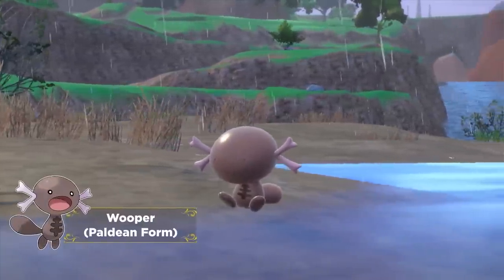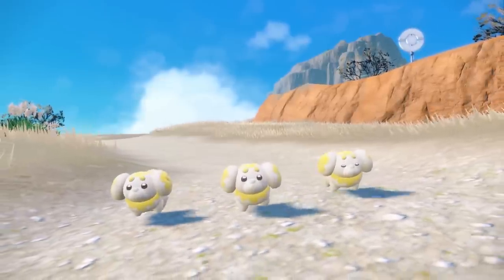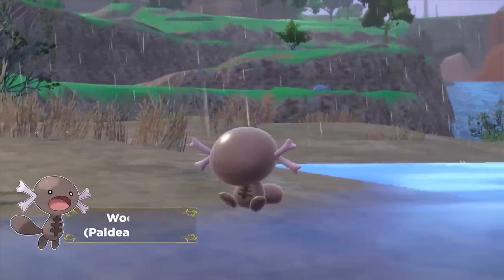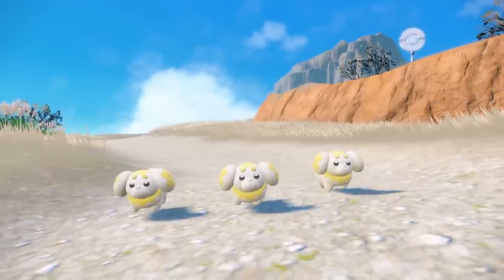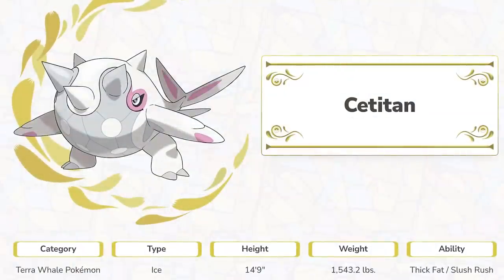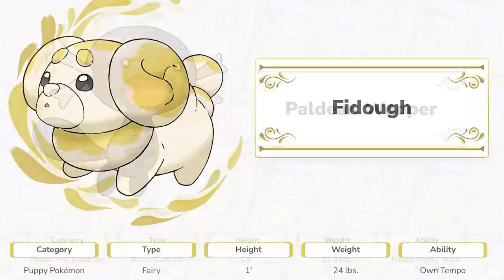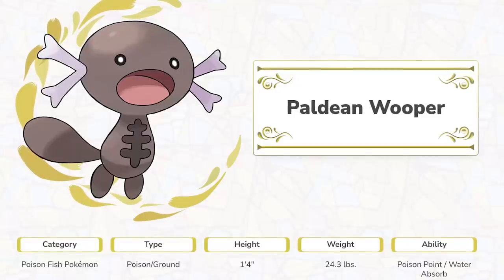We also got some new Pokemon introduced, and these Pokemon look fantastic — the new designs are really on point in this generation. The three Pokemon introduced are Cetitan, Fidough, and Paldean Wooper. Their types and abilities were confirmed on the Scarlet and Violet website: Cetitan is a pure Ice-type with the abilities Thick Fat and Slush Rush; Fidough is a pure Fairy-type with the ability Own Tempo; and Paldean Wooper is a Poison-Ground-type with the abilities Poison Point and Water Absorb.